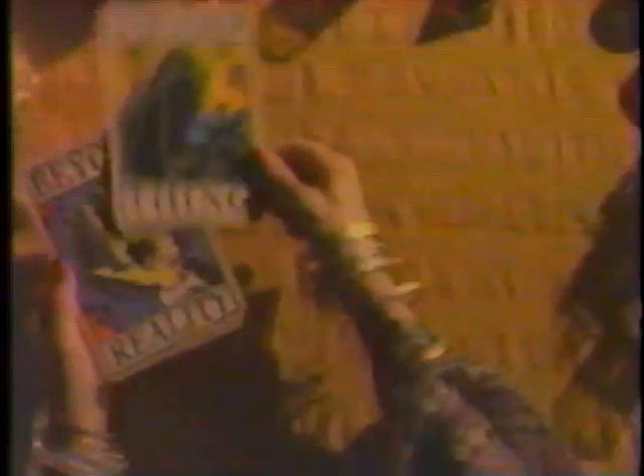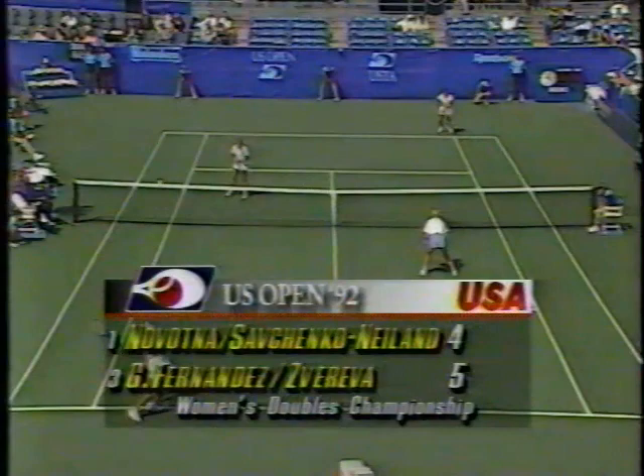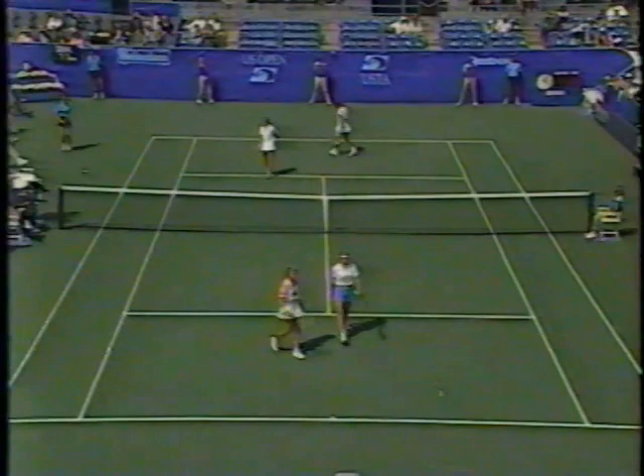The National Tennis Center, Flushing Meadows, Corona Park, on a beautiful Sunday afternoon — Women's Doubles Final. Jana Novotna, Larissa Savchenko-Neeland versus Gigi Fernandez and Natalya Zareva.